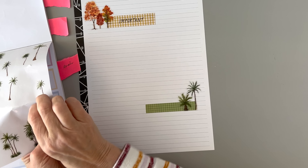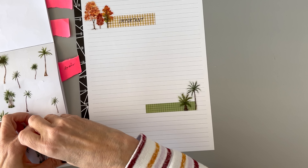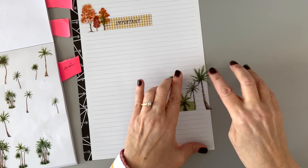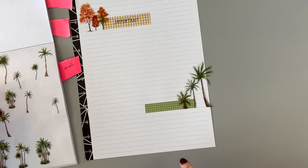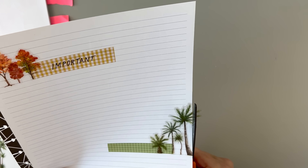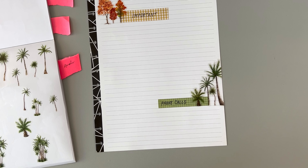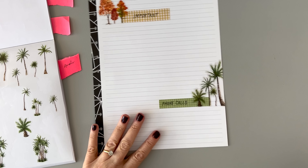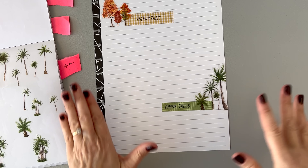I kind of want to put this giant palm tree on — let's take it right off the page edge, and then put something right there because otherwise it looks weird. I'll kind of just write all over the place down here — whatever calls I need to make. Let's decorate the top. I have these Happy Planner letter stickers.